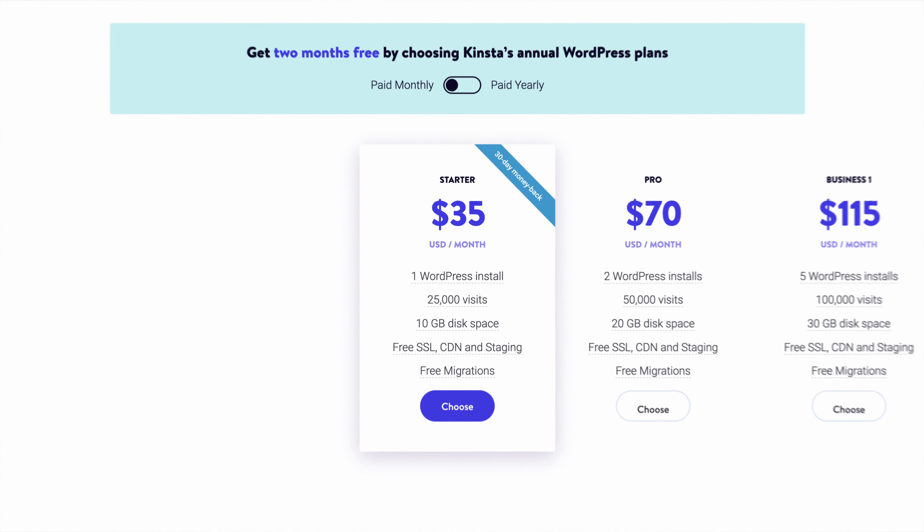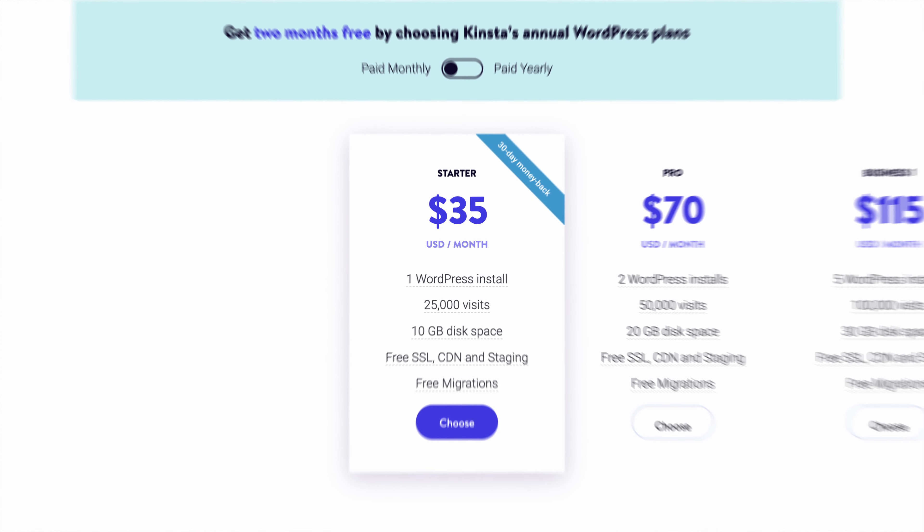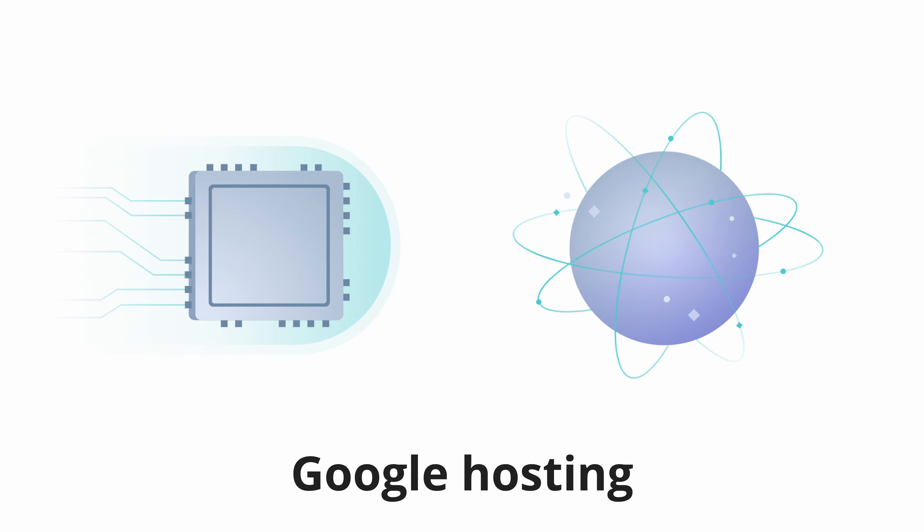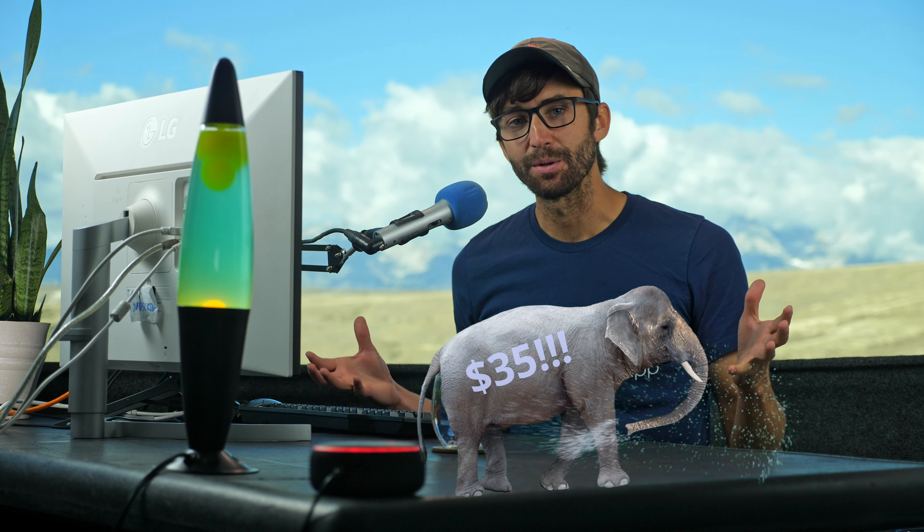So when you look at the price of hosting your website on Kinsta, you'll better understand how $35 a month is actually a good deal, especially when you consider the numerous features included in the cost, which we'll be going over in this video. And yes, I am aware of the elephant in the room — $35 a month for hosting is a lot of money for most websites — and I 100% agree.